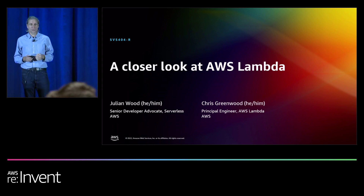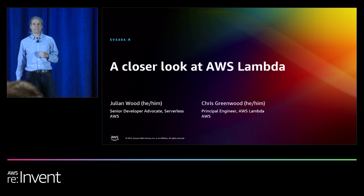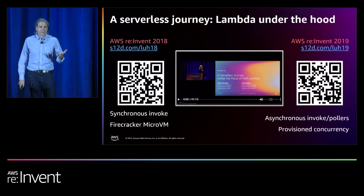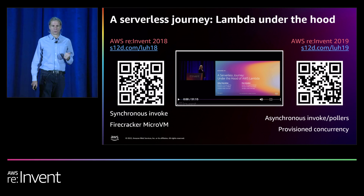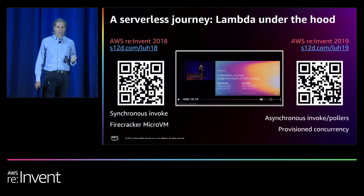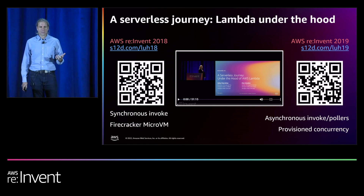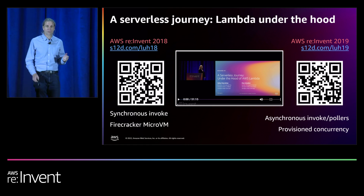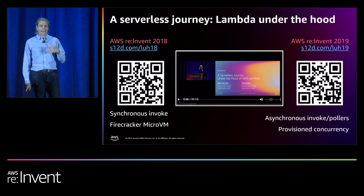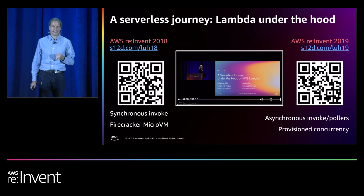I'm also going to be joined shortly by the awesome Chris Greenwood. He's one of our principal engineers who works in the Lambda team. This is a talk today that's going to follow on from two previous Lambda under-the-hood talks. The first was at re:Invent 2018, where Holly Miserobian and Mark Brooker first showed how some of Lambda worked, where they covered the synchronous invoke path and talked about the Firecracker micro-VM technology.